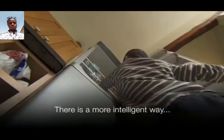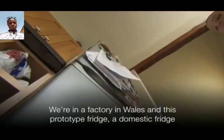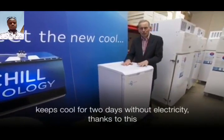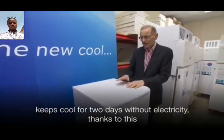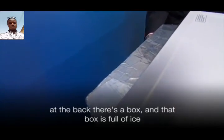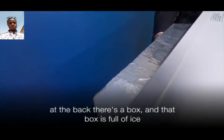There is a more intelligent way. We're in a factory unit in mid Wales and this prototype fridge — a domestic fridge — keeps cool for two days without electricity. Thanks to this: at the back there's a box, and that box is full of ice.